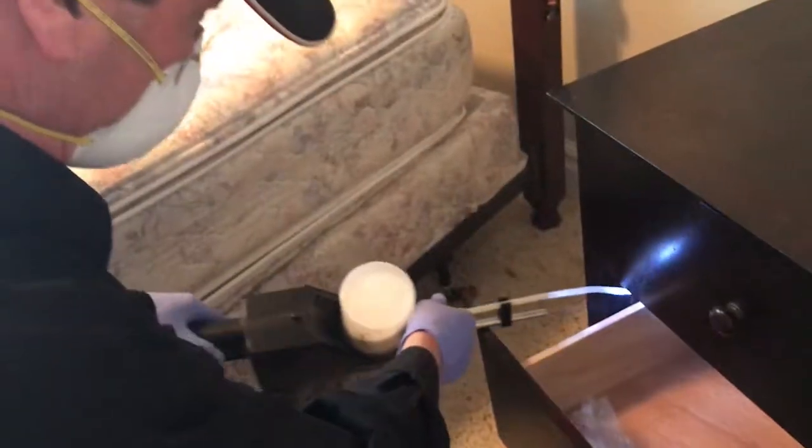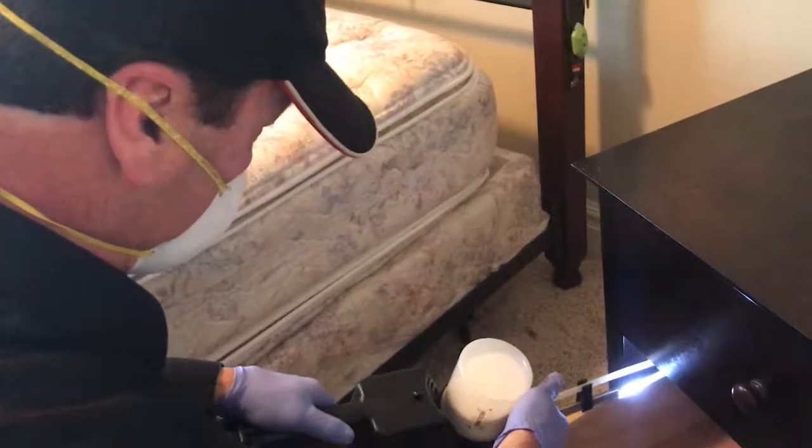We have many different attachments that make your job easier, allowing you to reach deeper behind headboards, sofas, dresser drawers, and anything else that may be in the house.